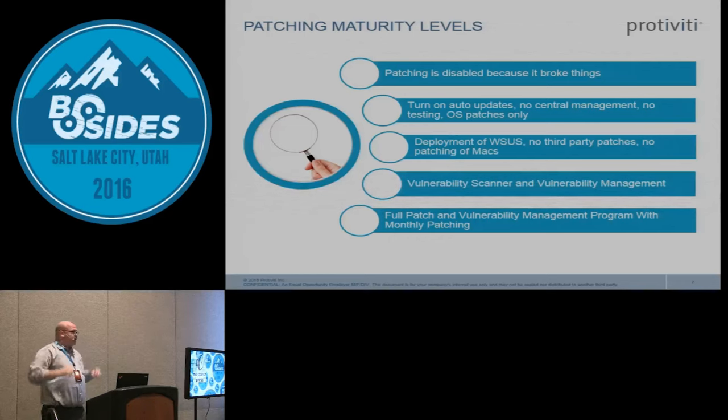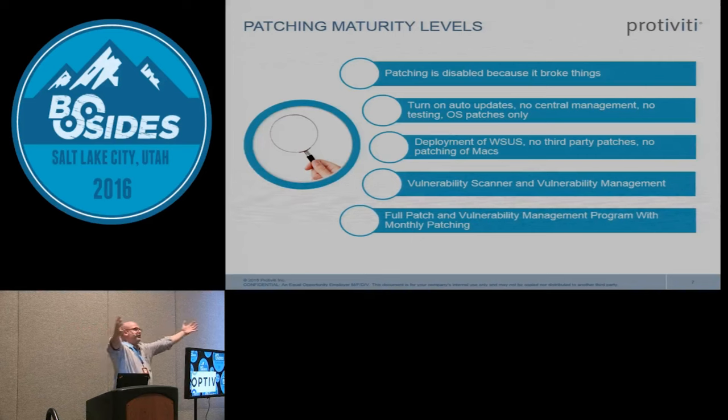Then we get to a level where they're using WSUS — a centralized infrastructure to control patching — but this still doesn't address third-party patching for things like Java and Flash and all these other products that also have to be patched.